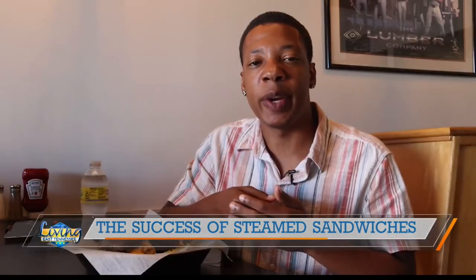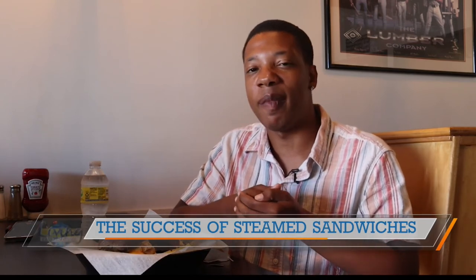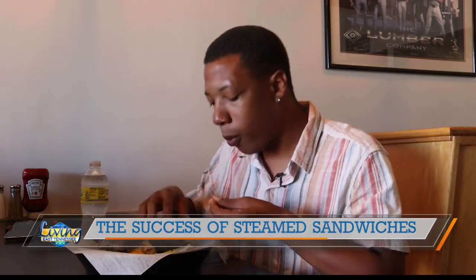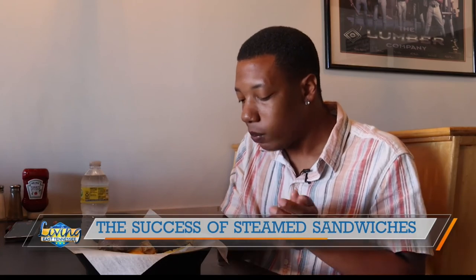So if you want to experience the Southern staple for yourself, come check out Sam and Andy's Fountain City. They are open every day. But in the meantime, I'm going to try out my first steamed sandwich. Definitely gets the Elante Walker seal of approval. Reporting in Fountain City, Elante Walker for Living East Tennessee.